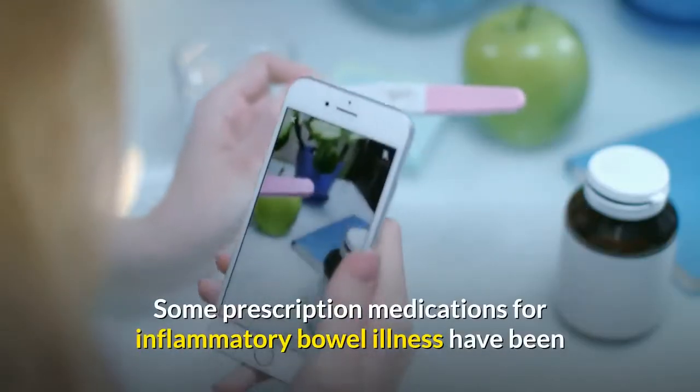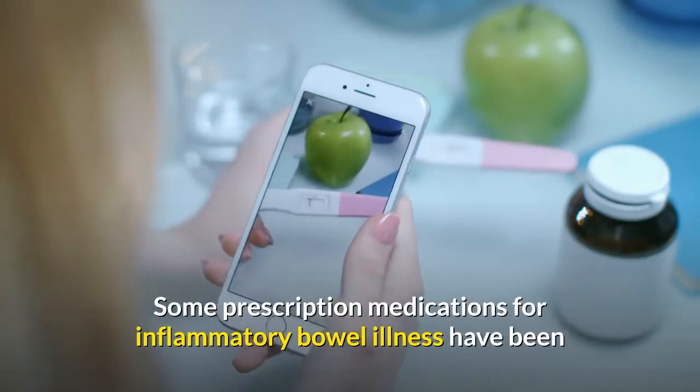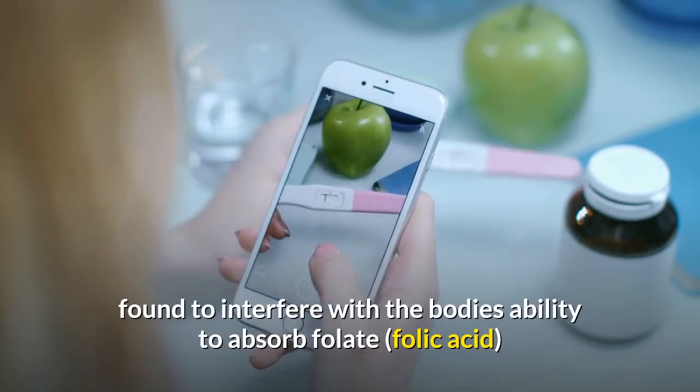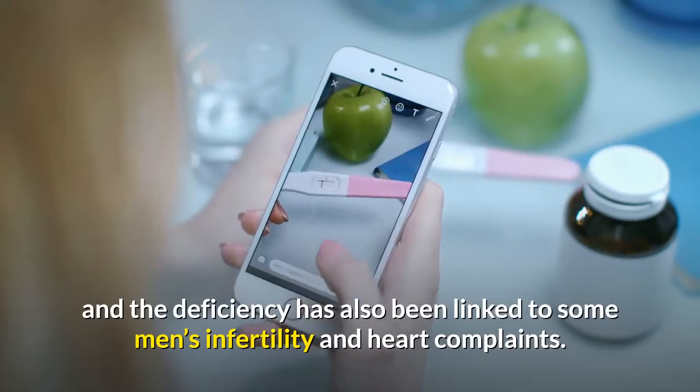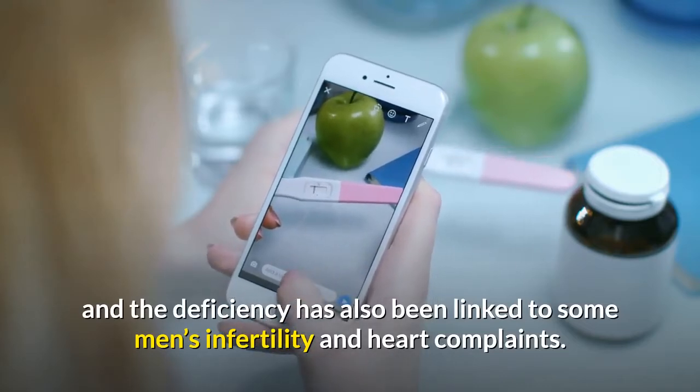Some prescription medications for inflammatory bowel illness have been found to interfere with the body's ability to absorb folate. Folic acid deficiency has also been linked to some men's infertility and heart complaints.